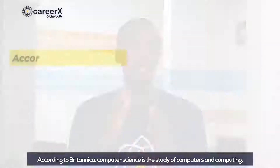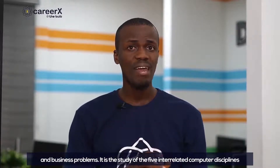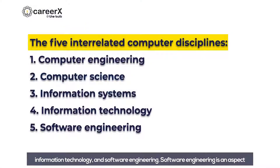According to Britannica, computer science is the study of computers and computing, including theoretical and algorithm foundations, hardware and software, and their uses for processing information. Simply put, computer science is the study of the design, development, and analysis of the software and hardware used to solve scientific, social, and business problems. It is the study of the five interrelated computer science disciplines, which include computer engineering, computer science, information systems, information technology, and software engineering.